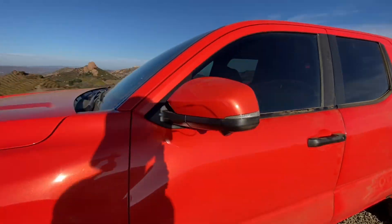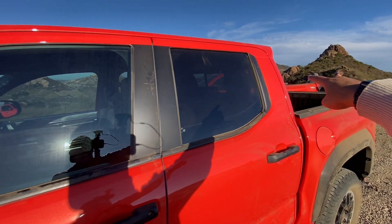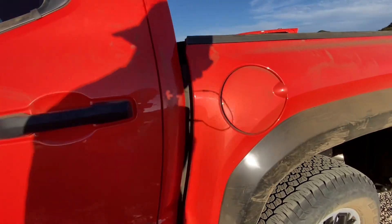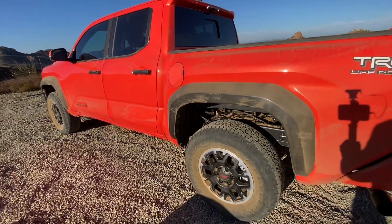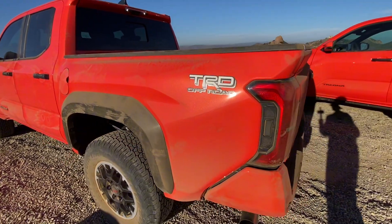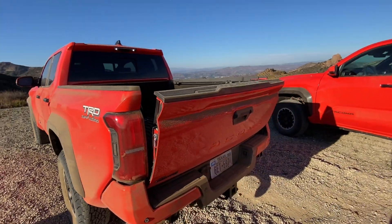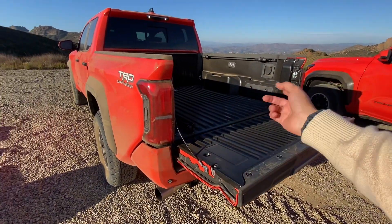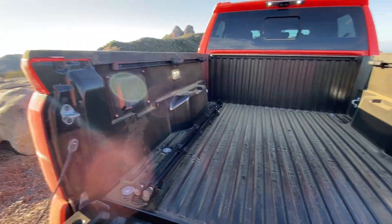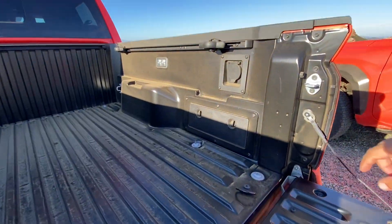There's Tacoma badging on the side, black B-pillars, black window surrounds, and black door handles. Along the side you get a TRD Off-Road vinyl decal, which looks cool. Right next to that on the tail light there's an integrated button for the power tailgate — you can fold it up and down with that button, and nudge it up with your knee as well.